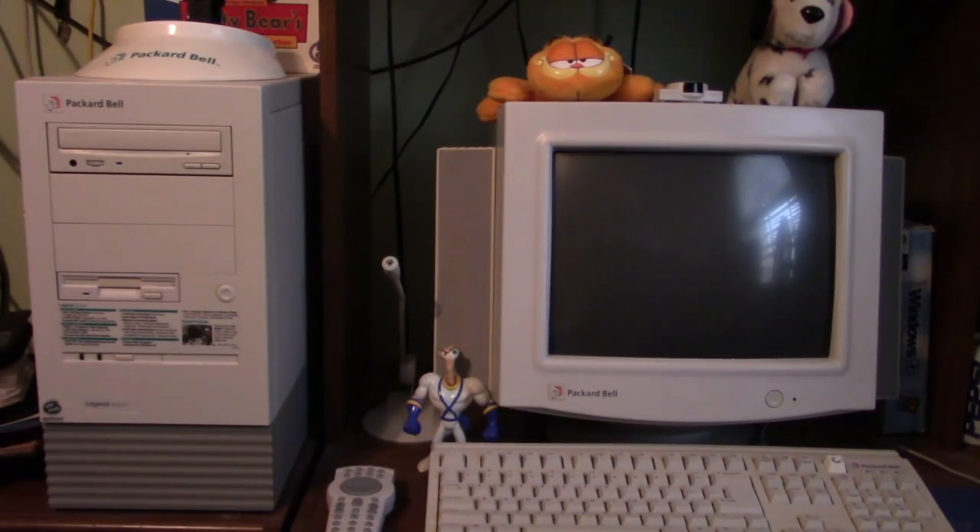I haven't given the specs of this computer yet. It originally had a 1.2 gigabyte Seagate hard drive, a 100 megahertz Intel Pentium processor on a Socket 5, and 16 megs of RAM. It came pre-installed with Windows 95 — my favorite operating system of all time, because it was the first version of Windows I ever owned, thanks to this computer. Throughout the years we had it, I had so many good times.